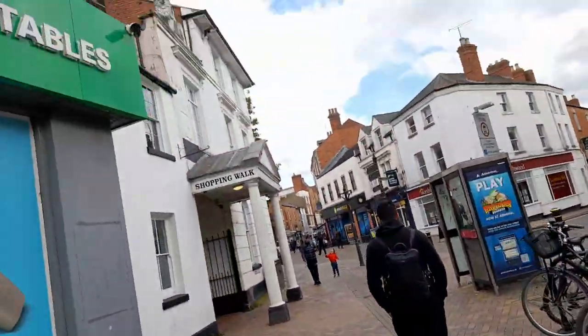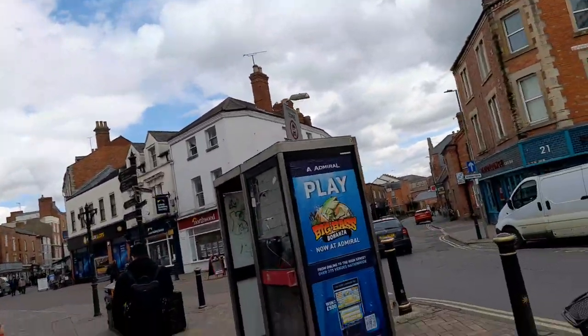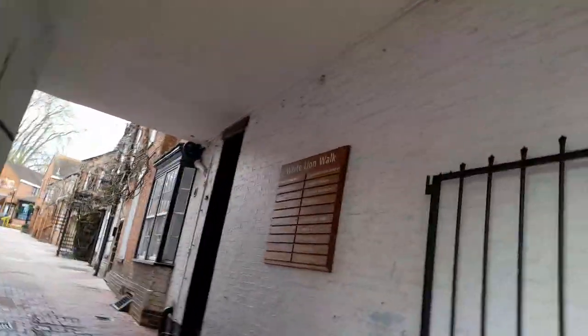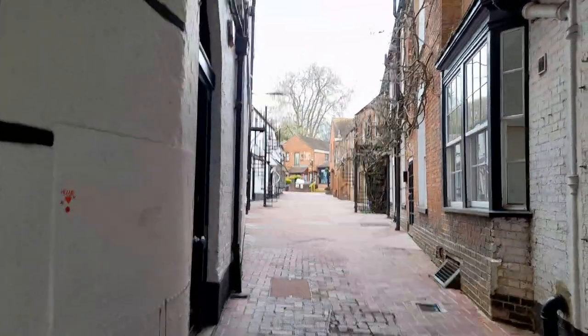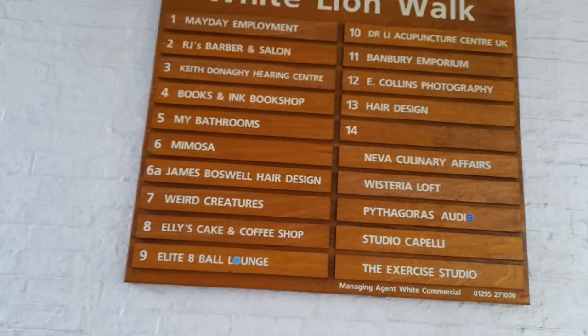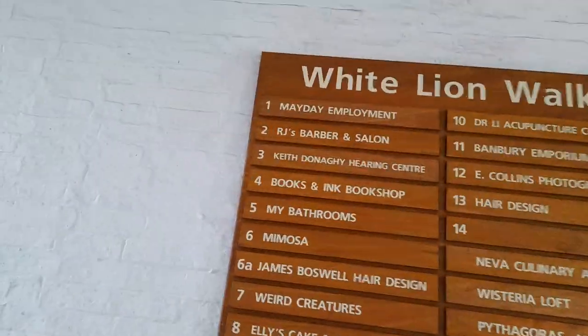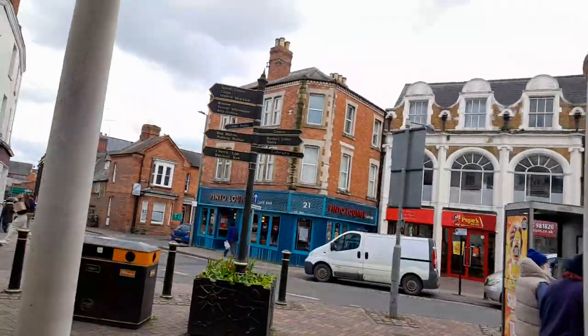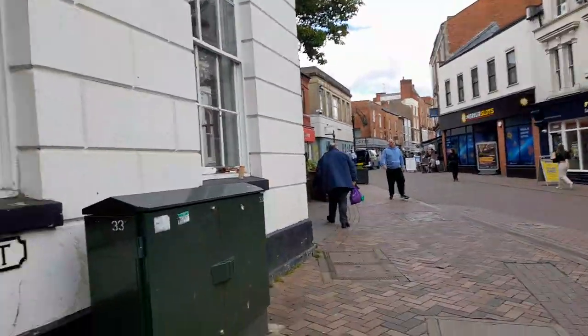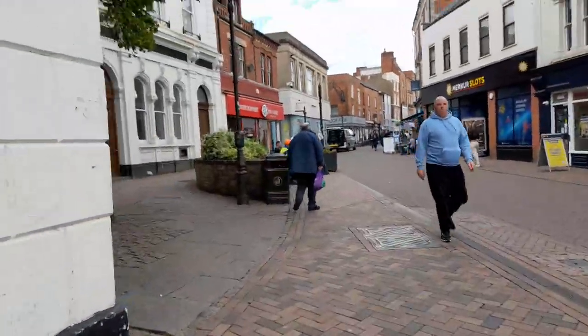Then a Maxi Fresh grocery store. There's a shopping walk, a cafe bar, and the White Lion Walk — a very nice shopping complex. There's lots of signage which is always good so it's not easy to get lost.